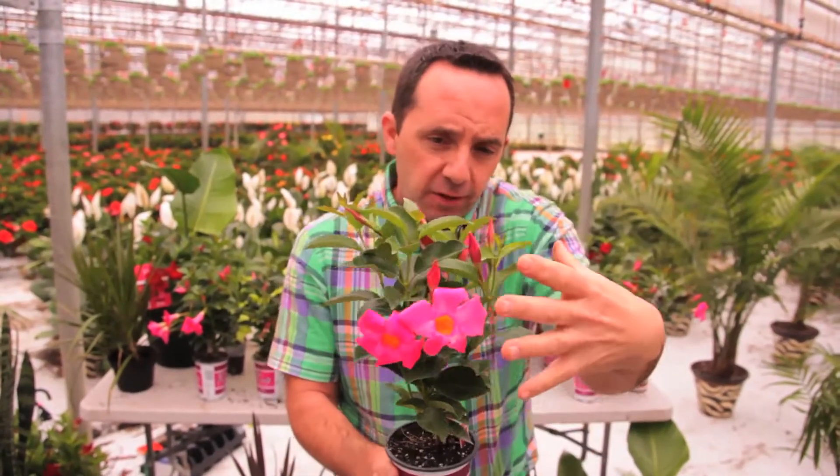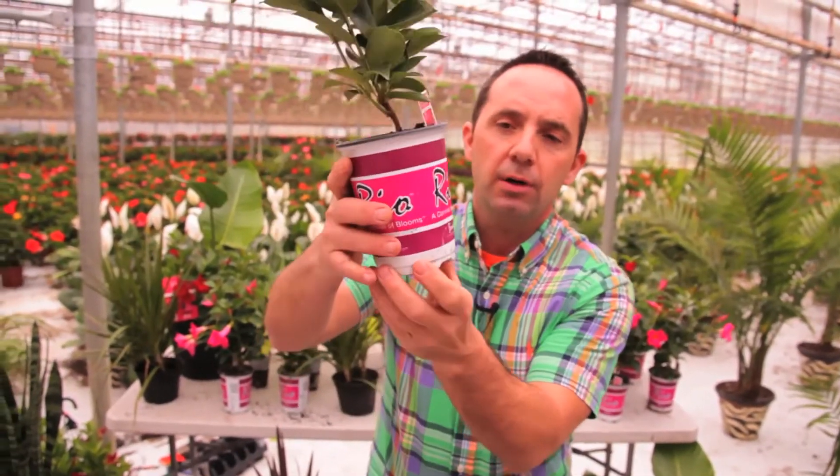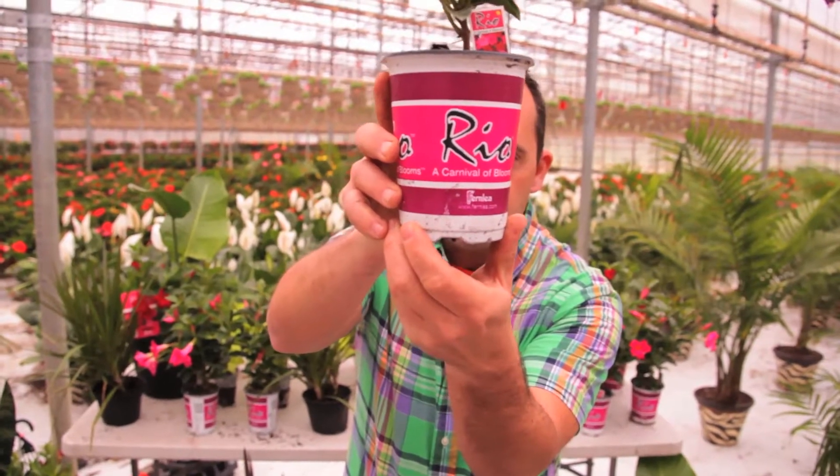It needs occasional watering and has really great drought tolerance — meaning if you plant it at the cottage and you're gone for the week, when you come back it still gives you that nice bloom. So if you're looking for a plant that's disease and insect resistant, with a long bloom period, easy to grow, and drought tolerant, Rio a carnival of blooms is what you need to find.